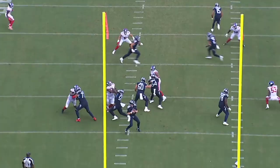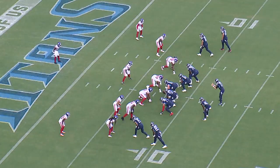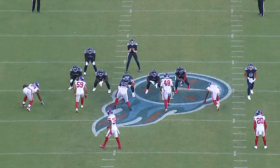Dontrell Hilliard did have that one drop on third down that was inexcusable, but outside of that he was really productive in the receiving game. I love this play design from Todd Downing — I know it's Todd Downing hate week, but I'll give credit where it's deserved. Someone you probably didn't notice if you're a Titans fan, because he only played nine snaps, is Hassan Haskins.